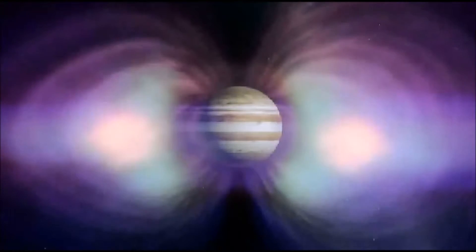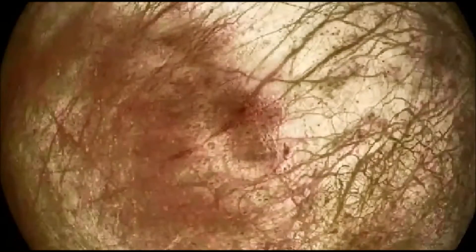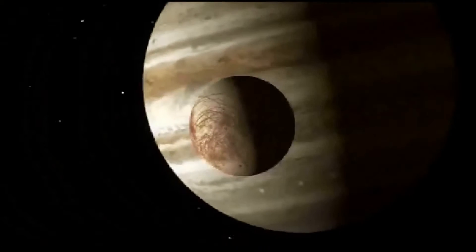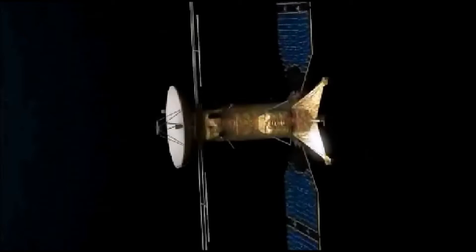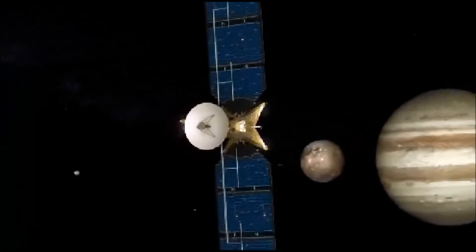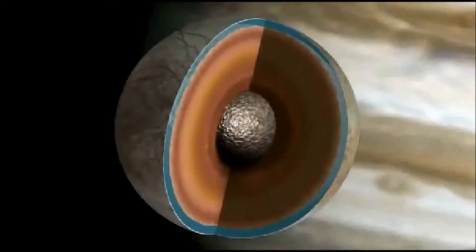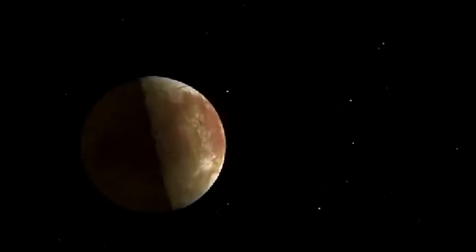"We actually don't know what the surface of Europa looks like at the scale of this table, at the scale of a lander — if it's smooth, if it's incredibly rough, if it's full of spikes," said Kurt Niebuhr, Europa program scientist at NASA's Washington headquarters, during a June news conference that announced the mission's science payload. Without knowing what the surface even looks like, it's difficult to design a lander that could survive, but that lack of knowledge is less of a concern when the lander under consideration is a low-cost add-on to an existing mission rather than a billion-dollar, stand-alone project.